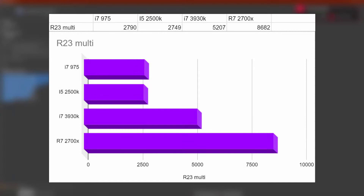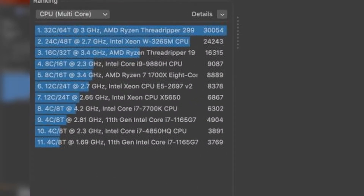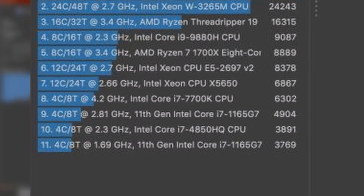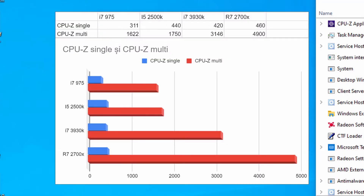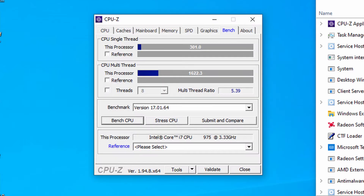Cinebench R25 yielded a score of 2790 points, which might seem a lot until we see the 15W i7-1165G7 scoring close to 4000 — that's sad, but it's true. In the CPU benchmark, we see a decent 1620 points in multi and 311 in single. Not bad considering we are running the CPU at stock.